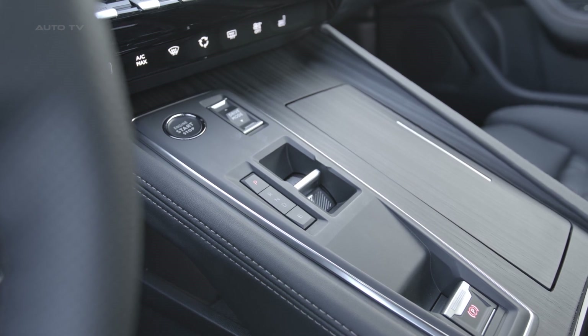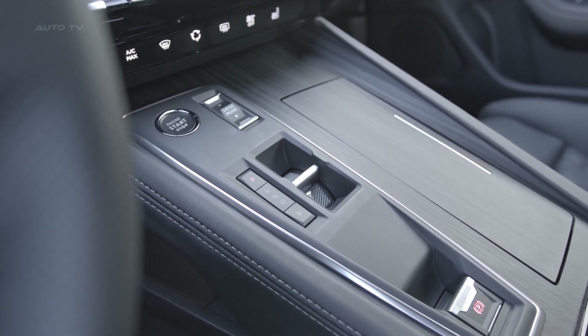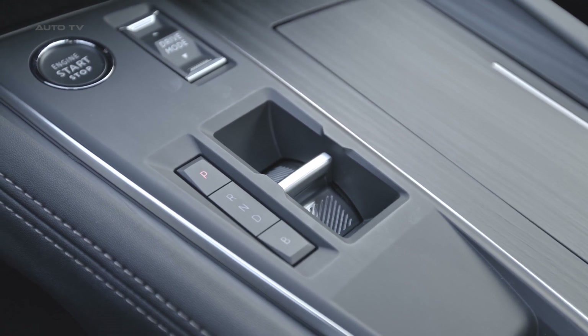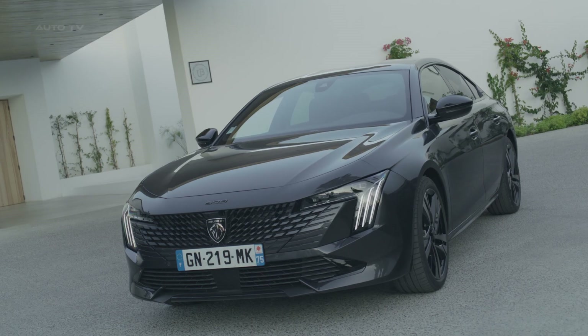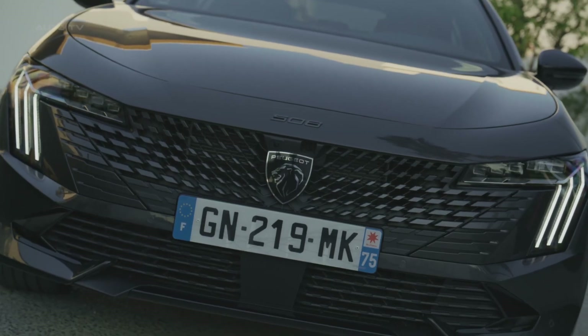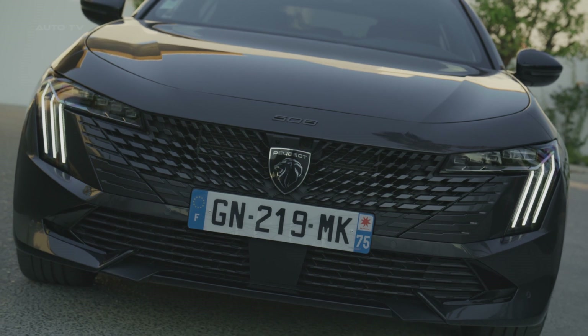There is a 12-inch digital gauge cluster offering configurable displays for navigation, media, and powertrain energy flow readouts in plug-in hybrid models. The PSE offers AGR-certified front seats with optional features including an electric memory function, seat heating, and a pneumatic massaging system.